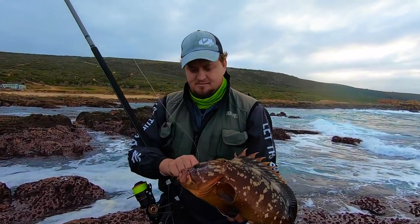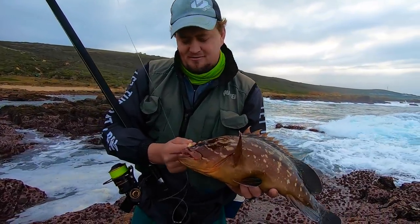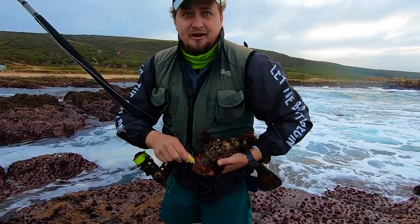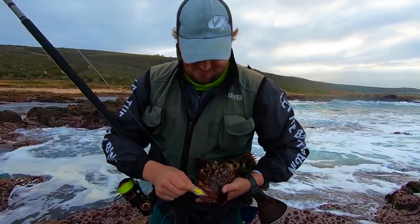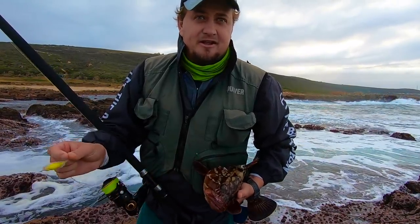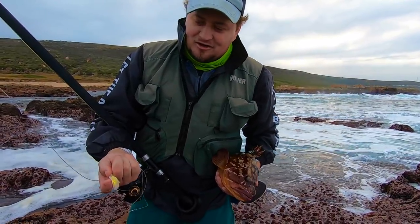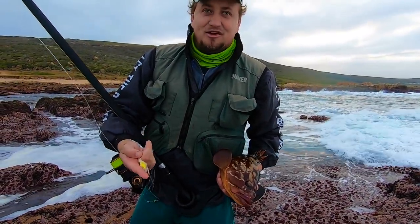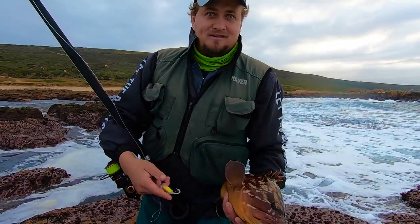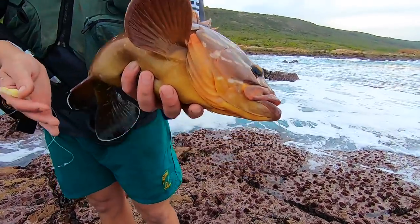Gave you some troubles AJ. Yes — every rock, every bloody crevice he went in. Beautiful, managed to get it out. What did you get it on — chocca? It was chocca from the first throw, left on the foam but I just put some acryl. Yeah, that's my next throw as well. Beautiful fish. Stunning colors on this fish, look at him.